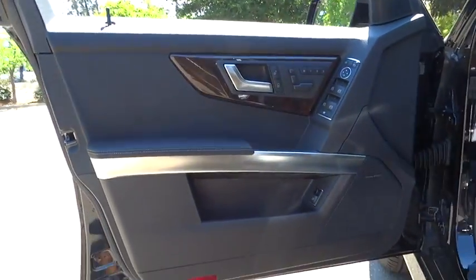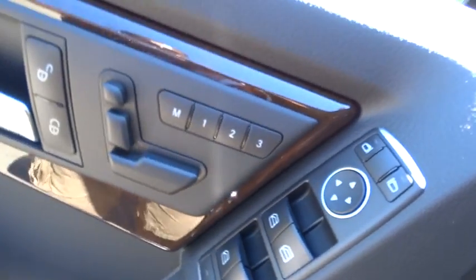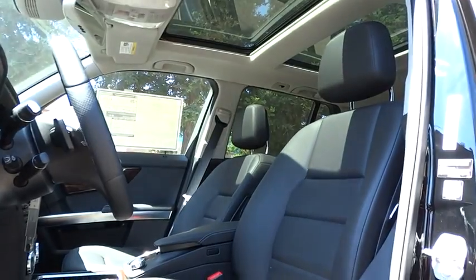Driver airbag, four-wheel disc brakes, aluminum wheels, floor mats, cruise control, keyless entry, AM-FM stereo radio, climate control, rear defrost, heated steering wheel, fog lamps, and heated front seats.